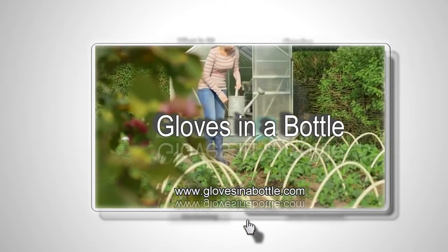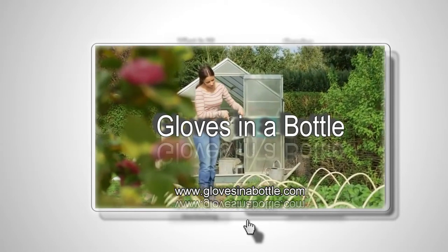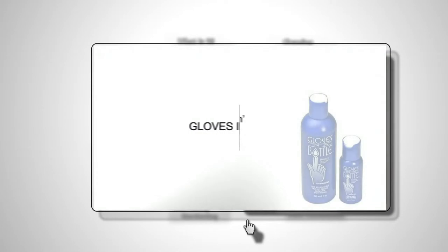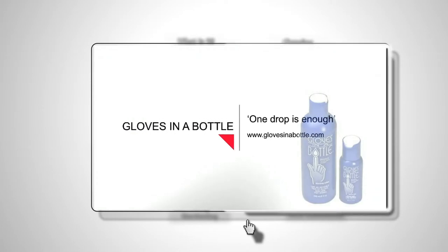This is the first summer I've had smooth garden hands. This product is wonderful and I use it every day. My fingernails no longer dry out and break or split. Gloves in a Bottle is one of the best skin lotions I've ever used.